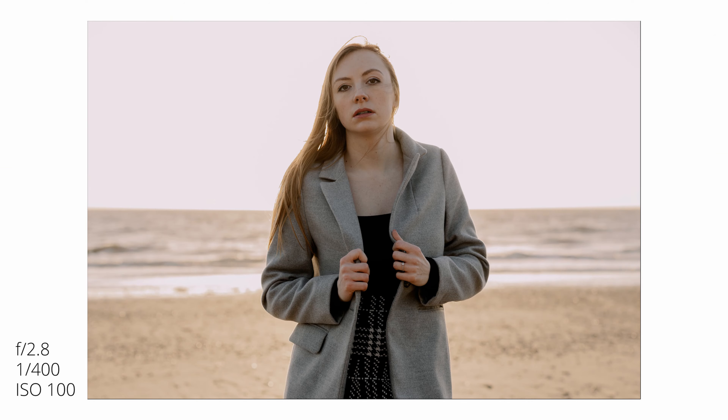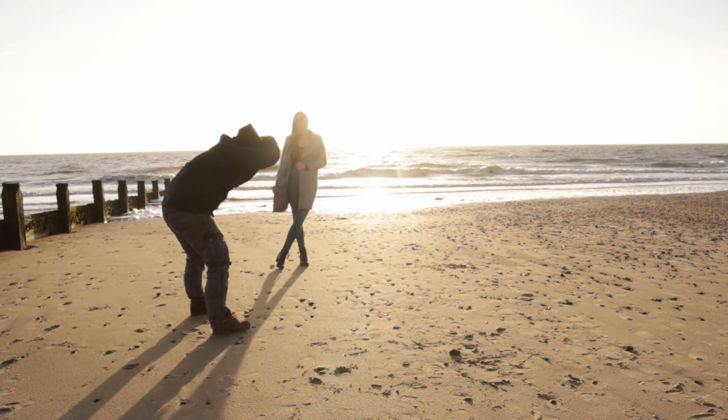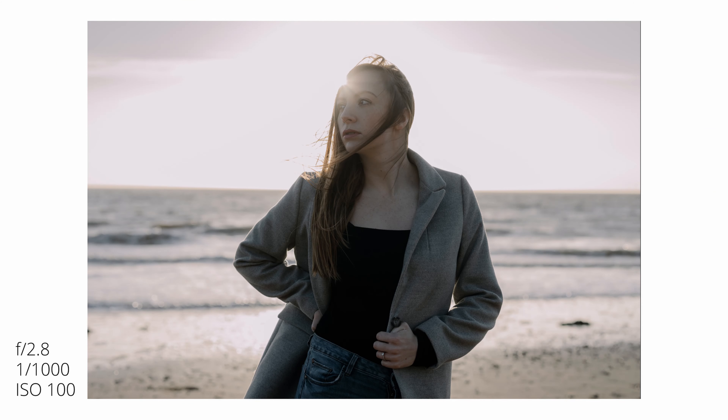With the sunrise, to avoid any harsh shadows, I shot Emma with backlighting so the sun was behind her. I underexposed for her and then lifted those shadows in post.